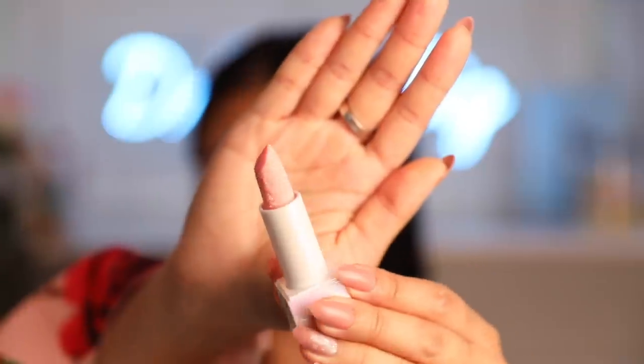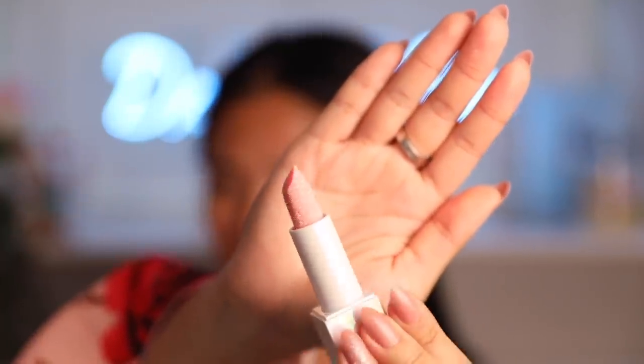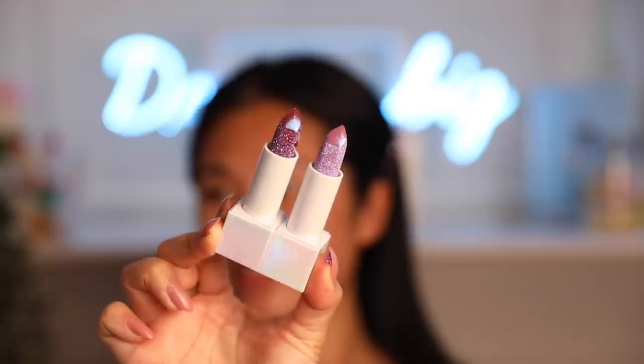My lips are so dry — it's time to hydrate them. I got the new Huda Beauty Diamond Balm. When I first saw these I wasn't so sure about the colors, but I do love Huda Beauty and I support her. Look at that glow, look at those glitters — it's so pretty. I'm going to go ahead and put on this shade, it's called Lace Panty. I cannot believe she called it Lace Panty, especially when she's from Dubai.